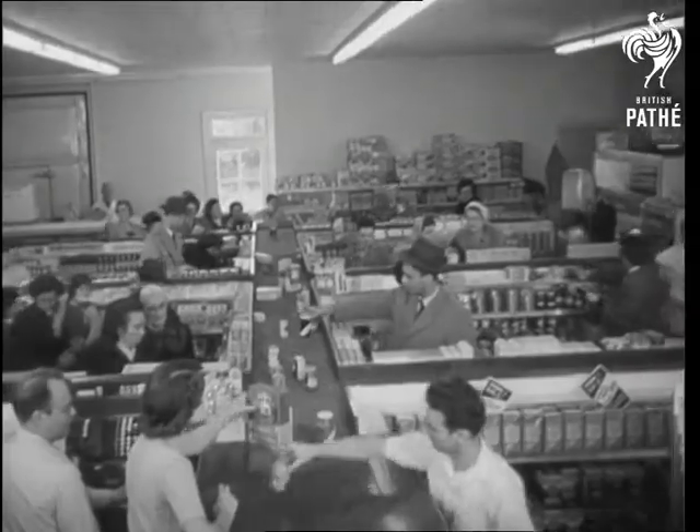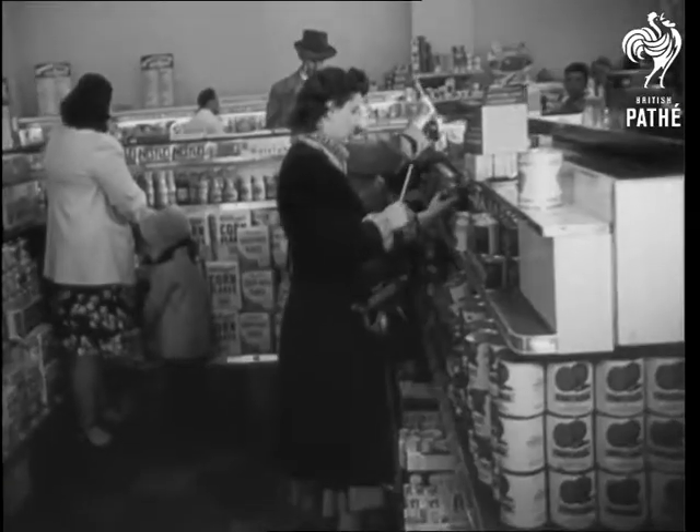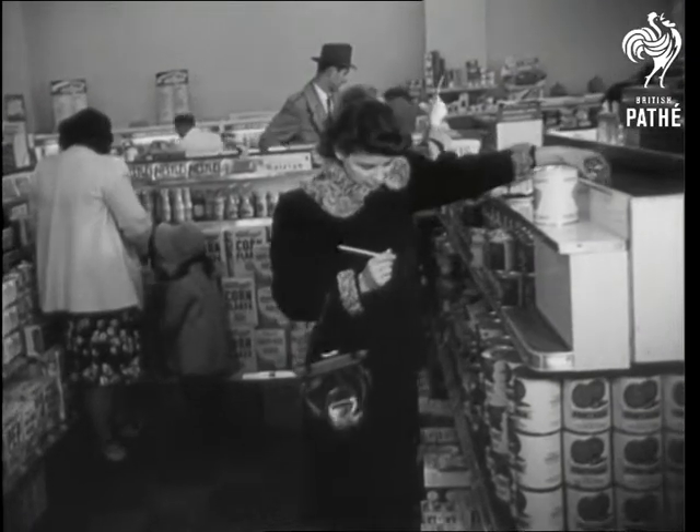The conveyor belt, symbol of mass production, comes to the grocery. Each buyer gets a stamping pencil when he enters. Here at Rahway, New Jersey, in the first store using the So Easy system,